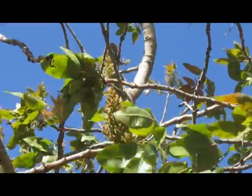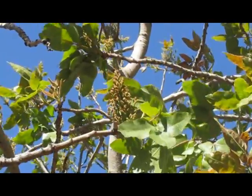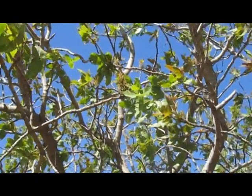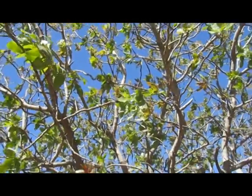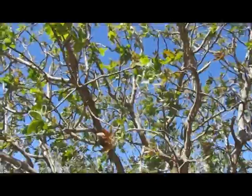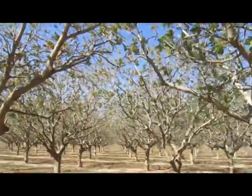If you look at the leaves, it's breezy. So springtime, breeze, pistachios — it's going to be a good year for pistachios. As you can see, the conditions are clear, dry, and sunny. Ideal pollination for pistachios.